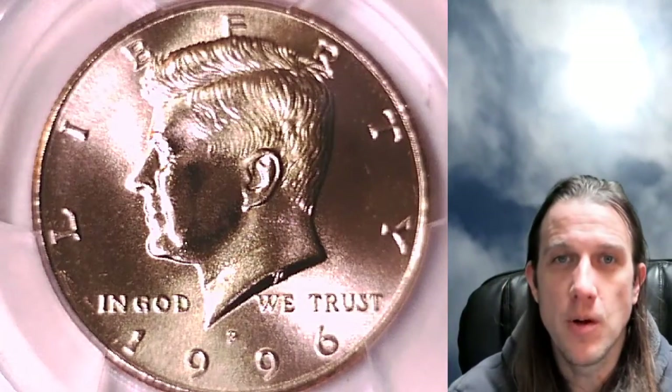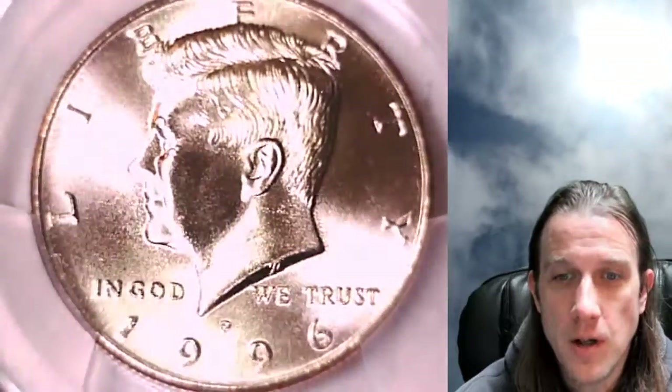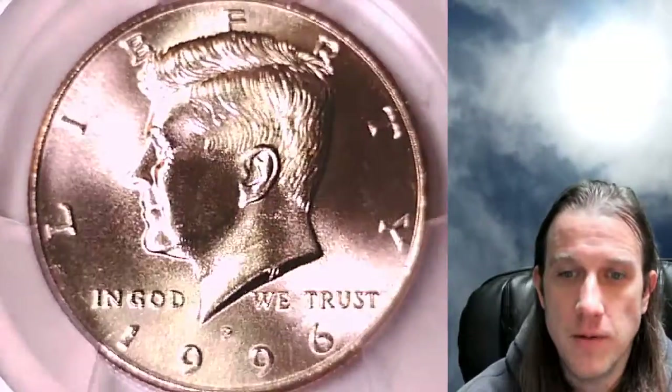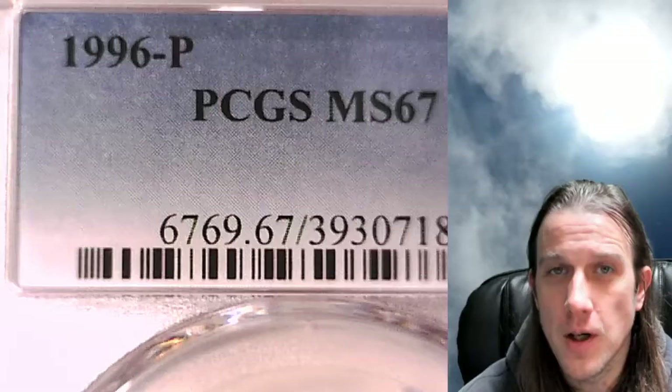Hello again everyone and welcome to Time Travelers Coin Exchange. The next coin we're going to look at tonight is a 1996 P Kennedy half dollar. It is a business strike half dollar from the Philadelphia Mint. This Kennedy half dollar has been graded by PCGS and they graded it mint state 67.